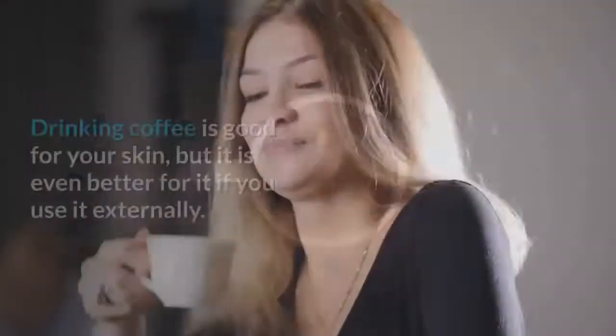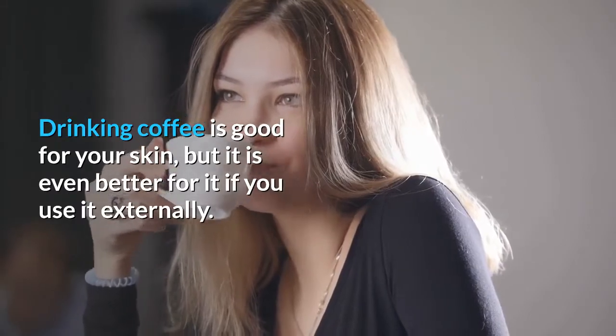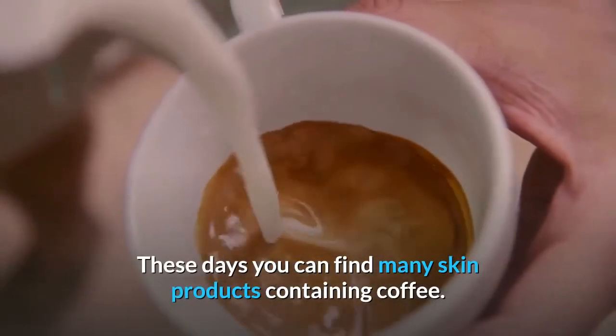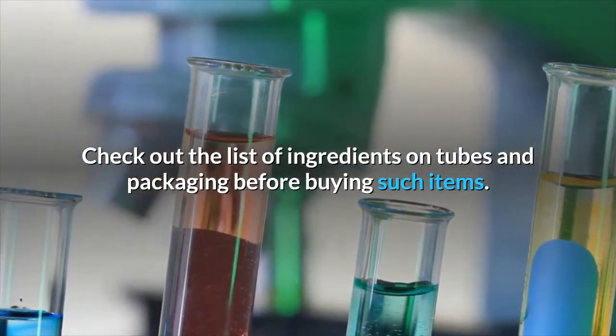Is coffee good for your skin? Drinking coffee is good for your skin, but it is even better for it if you use it externally. These days you can find many skin products containing coffee. Check out the list of ingredients on tubes and packaging before buying such items.